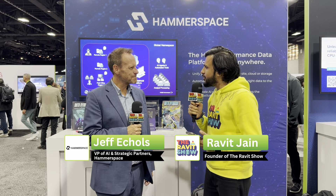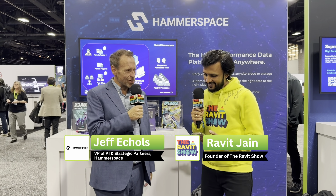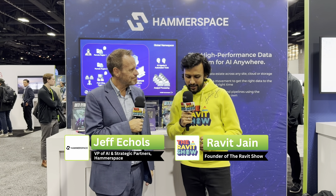Jeff, just for our audience, would you like to quickly introduce yourself? Tell us more about what you do at Hammerspace and what does Hammerspace do? I'm Jeff Eccles, Vice President of Strategic Partners and AI Solutions. I spend a lot of time with our key partners that are helping us go to market, NVIDIA being probably one of the most important. I also have an AI Solutions team working on the solution we're going to talk about today.